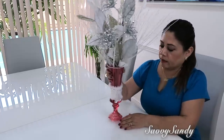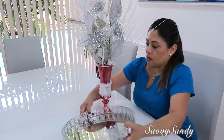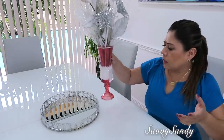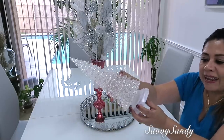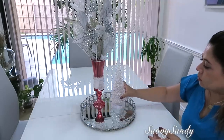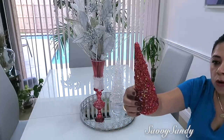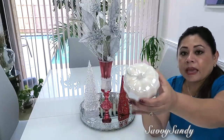Mira que bello queda. Este lo voy a poner sobre una bandeja que también hicimos aquí en el canal. La pueden usar para una mesa redonda o para mesa ovalada, no hay problema. Pondré también este arbolito de cristal que prende, son tres de ellos pero voy a usar solo uno, de la tienda Ross. También pondré este arbolito de color rojo. Por último, pondré esta manzanita que compré en Colombia.